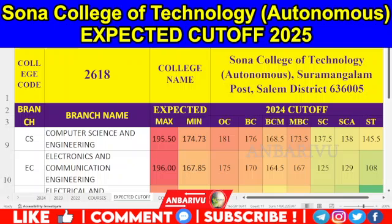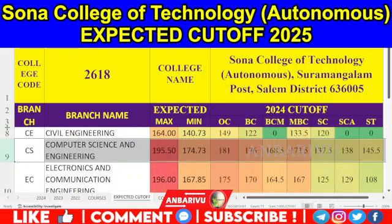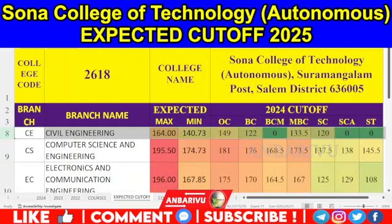You have 186 seats, NB aggregate rate: OC is 181, BC is 176, BC is 168.5, MBC is 173.5, SE is 137.5, SE is 138, ST is 145.5. This year you have 174.